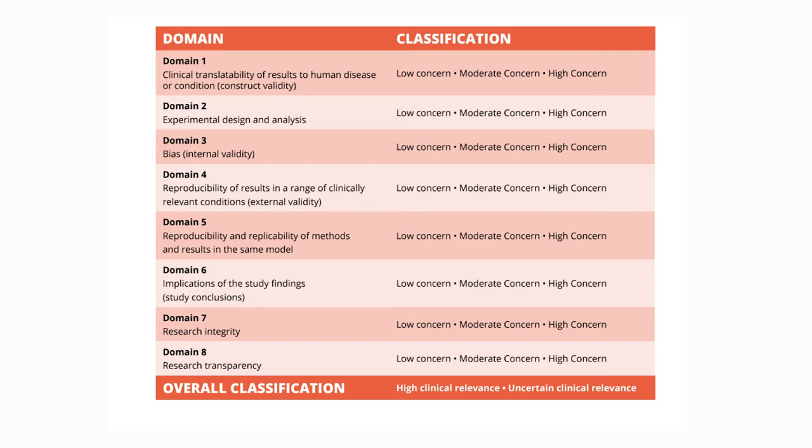Our tool has 8 domains and a total of 28 signaling questions that can help stakeholders evaluate the clinical relevance of the preclinical research study.